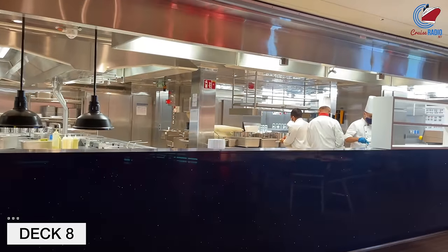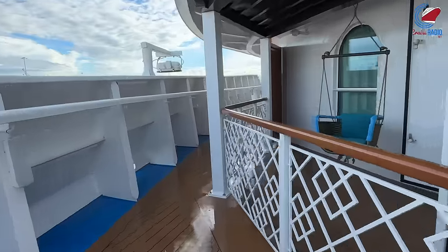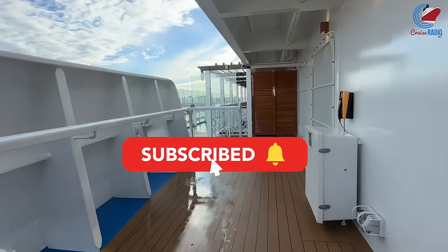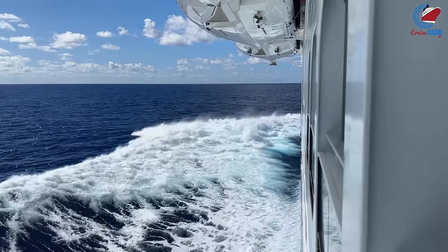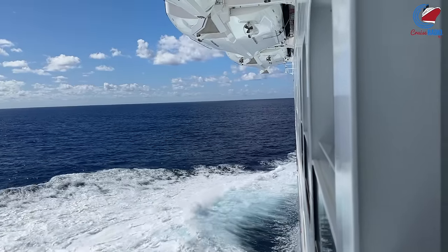Forward of Chibang, you'll find more of those Havana staterooms. Decks 9, 10, 11, 12, 14, and 15 are all stateroom decks — and if you're keeping track at home, there are 2,687 staterooms on board Carnival Celebration. Also, like other Carnival ships, there is no Deck 13 on this ship.